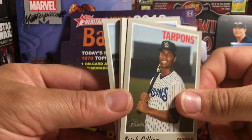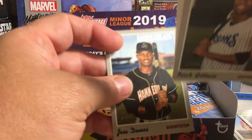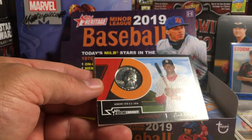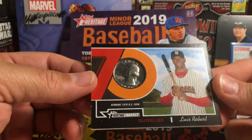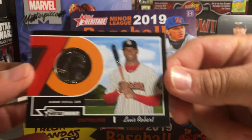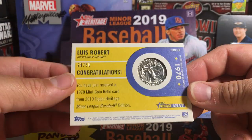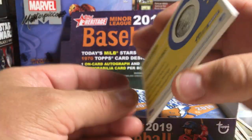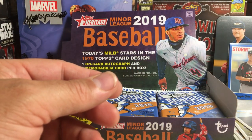I got a relic card — and Jose Devers. This is a pretty thick one, usually not that thick. Ooh, a quarter. Luis Robert. Genuine 1970 US coin — a quarter relic card. Got little dings on that corner. 28 out of 50. That's cool. Luis Robert — that's definitely one of the best prospects in the minors. Very cool little hit there. I've never pulled a quarter card before.